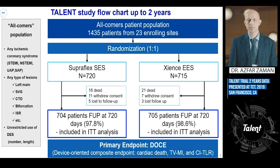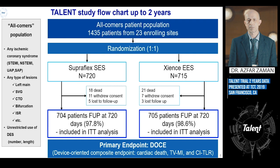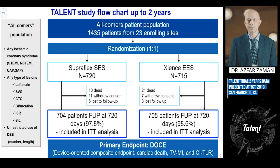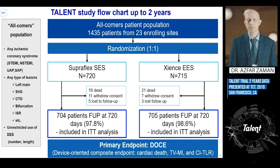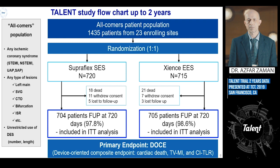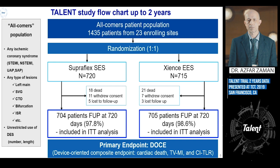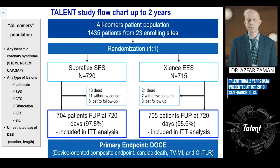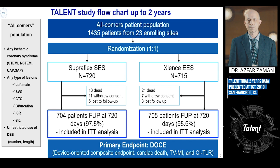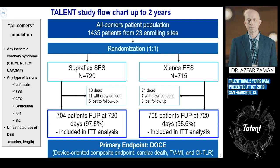The TALENT study enrolled 1,435 patients from 23 sites: 720 randomized to the Supraflex arm and 715 to the Xience everolimus-eluting stent arm. This was a true all-comers population with no patient selection criteria — any ischemic coronary syndrome, any lesion type including vein grafts and CTOs, with unrestricted use of drug-eluting stents, reflecting real-world practice. At follow-up at 720 days, there were 704 patients in the Supraflex arm and 705 in the Xience arm in the intention-to-treat analysis.